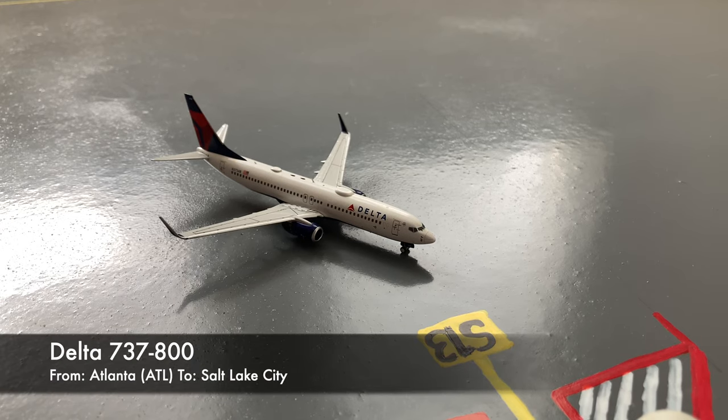And here we have a Delta Boeing 737-800. He's pushing out of gate S-13 or Sierra 13 after coming in from Atlanta Hartsfield-Jackson, and right now he's pushing out for a flight out to Salt Lake City.